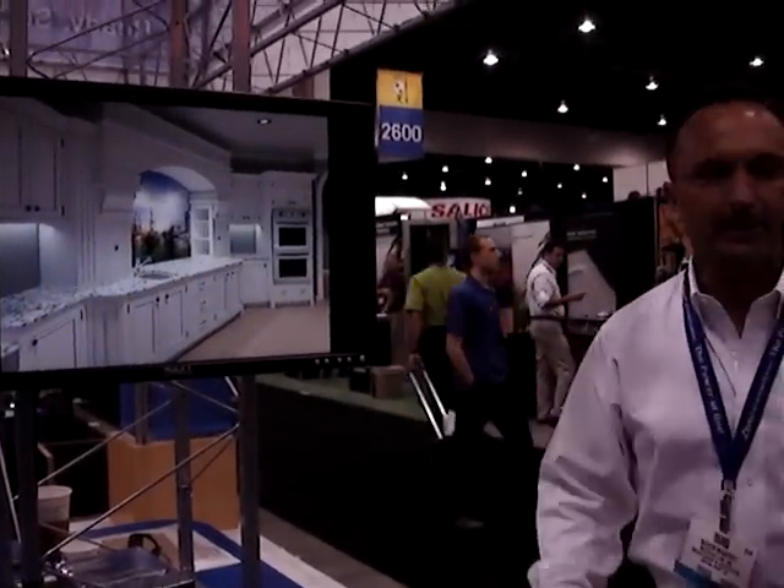It's been a real nice experience here at the show to be able to demonstrate and just see how people are reacting to the product. This is just a continuation of what Microvellum's doing to be the leader in software in the woodworking industry. It's an exciting launch — congratulations and thank you.